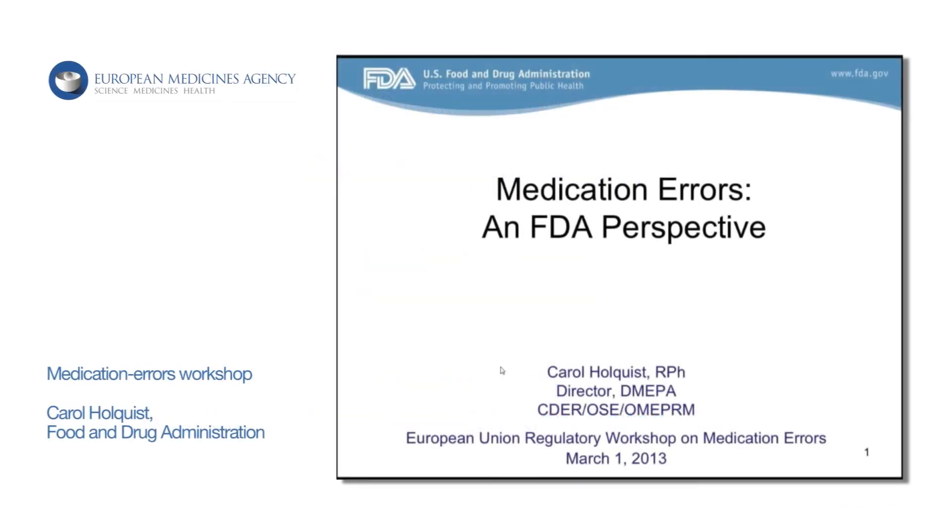Good morning and thank you for providing me the opportunity to participate in your workshop today. First, I'm going to provide you with a brief overview of FDA's work in the area of medication error prevention.